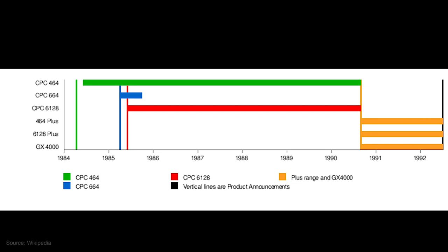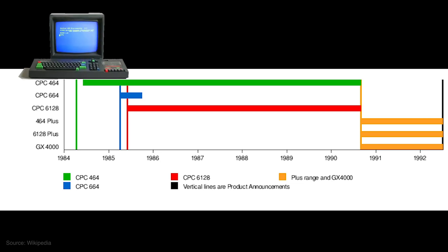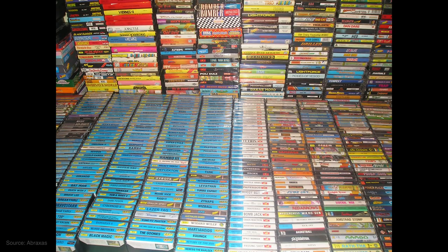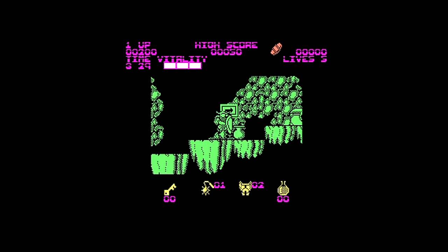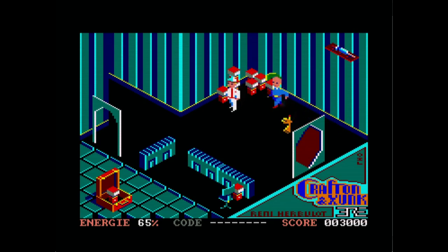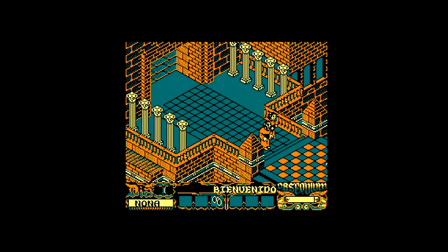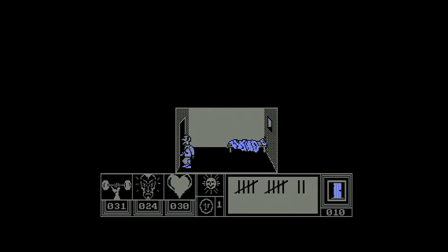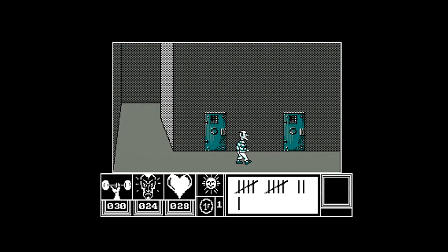It had a huge game catalog. The Amstrad CPC line was fairly popular and long-lived, starting with the Amstrad CPC 464 in 1984 and going on roughly until 1990. During that time there were lots of games made, and they're all compatible with the CPC 6128. To be fair, a lot of those were horrible Spectrum ports, but there were a lot of great games in there too. Also, the Amstrad CPC was fairly popular in the UK but super popular in Spain and France, so it's worth exploring the catalog of games made in those countries as well for some real gems.